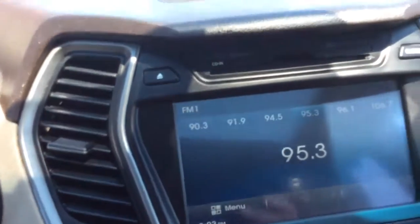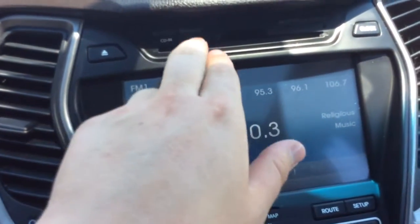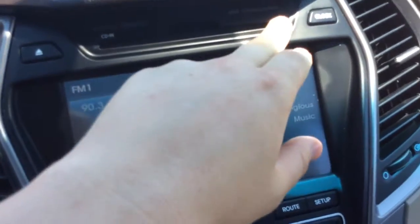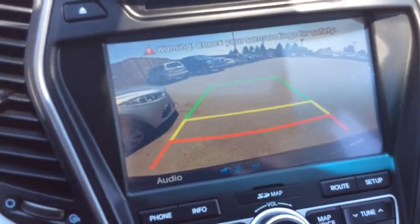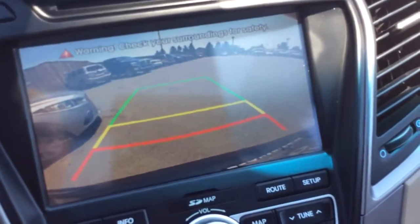Here you get the entertainment, so you can see all your presets there via the touch screen. The upgraded sound system includes Bluetooth connection, CD player with MP3, HD radio, and XM satellite radio. When I pull the car in reverse, that screen is going to be where your reverse camera shows up. You have the guidelines that give you a better perspective of how close you are when you're backing up. A nice clear screen.